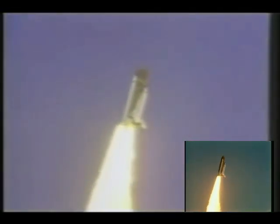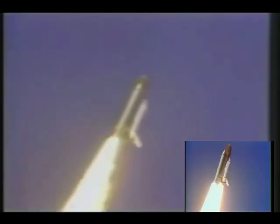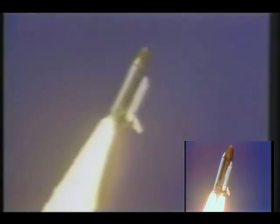Roger roll, Challenger. Good roll program confirmed. Challenger now heading downrange.